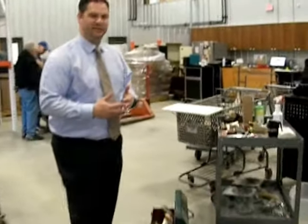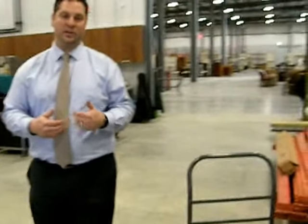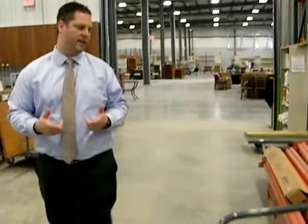We actually have the ability to test all of our appliances here as well. So not only do you get a thorough cleaning of your donated items, but we can test all appliances to make sure that as a shopper, when you purchase that item, you can buy with confidence that it is a working appliance.